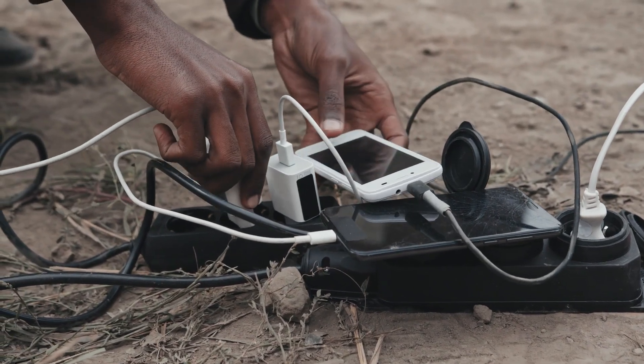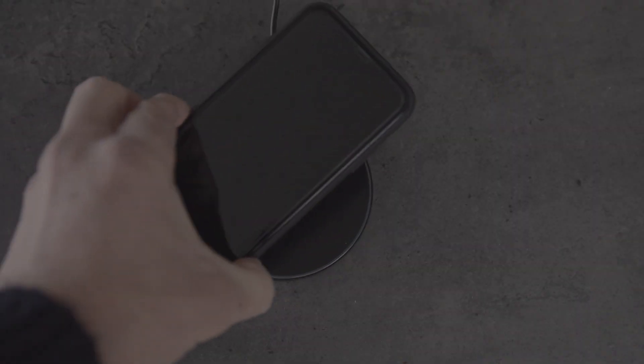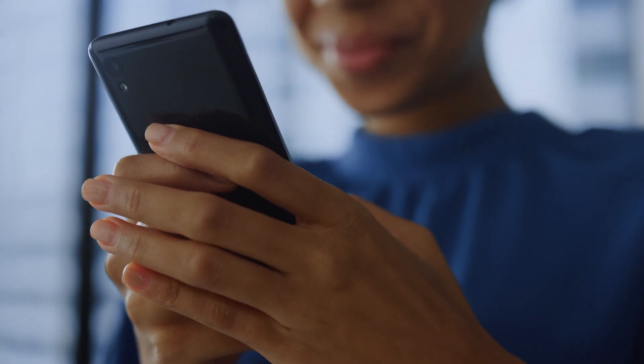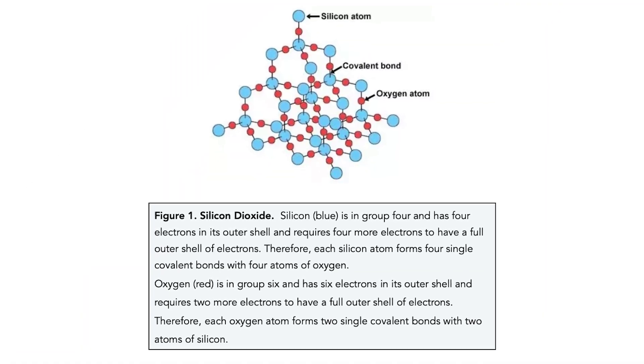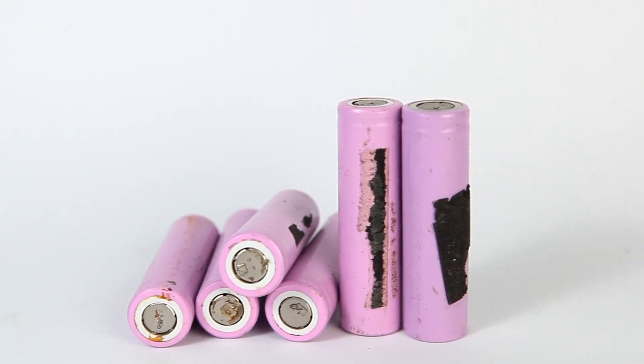A conventional lithium-ion battery can take tens of minutes to fully charge, while a sand battery can be fully charged in just a few minutes. This brings significant convenience to users, especially for mobile devices and electric vehicles. In addition, the silicon structure in sand batteries helps minimize degradation over time, helping to prolong battery life.